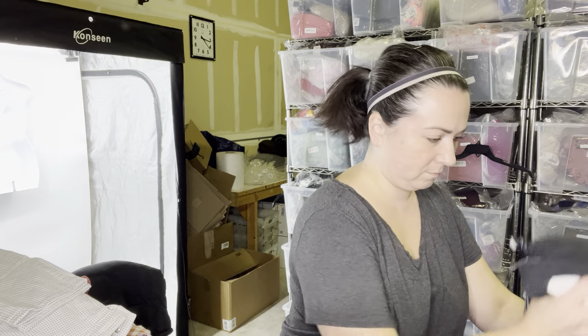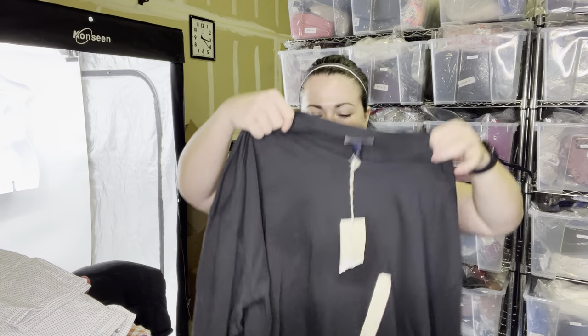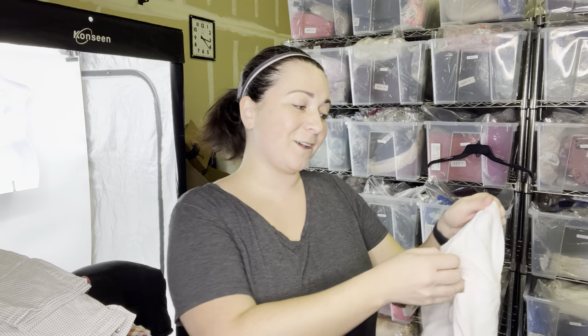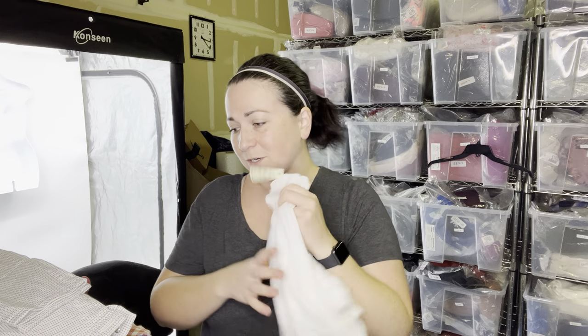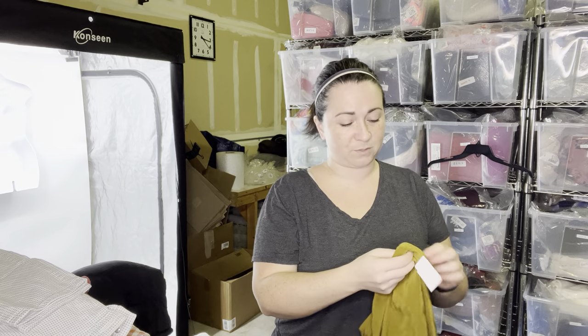This one I'm going to keep for myself — it's Universal Thread, size extra extra large, and it's a crew neck sweater. I like it, I'm going to keep it. And same with this one: extra extra large Madewell t-shirt. I feel so guilty keeping it for myself — it was only originally $19, but I just like a nice white t-shirt. So check me out in future videos wearing that.